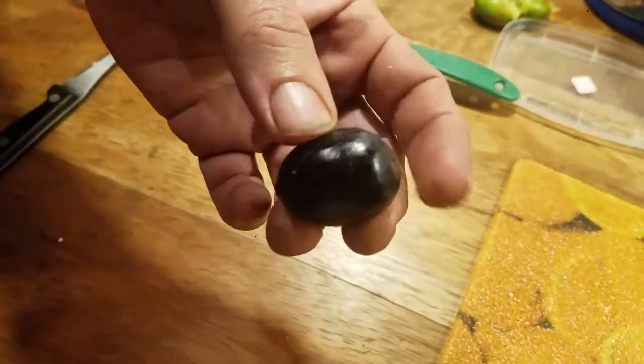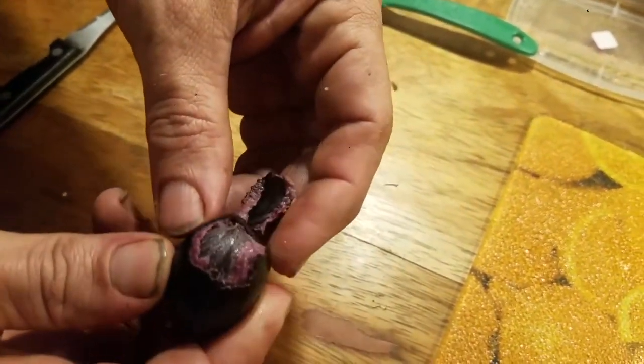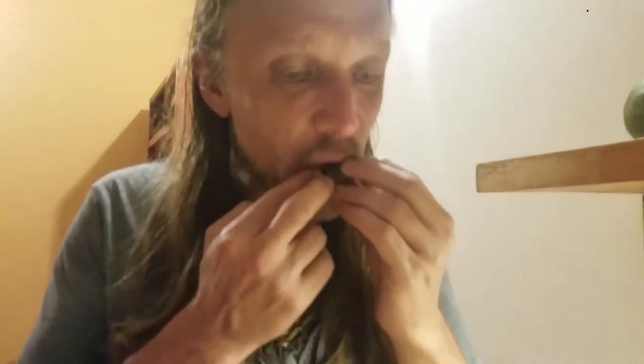While we're waiting for the palm grubs to cook, I wanted to show you guys this fruit. I'm not really sure what it is honestly. It has some purple, sort of avocado-kind of pulp inside. The shell is almost like a candy-coated chocolate. The purple fruit inside is very much reminiscent of avocado, but the downside is that almost the entire thing is seed.